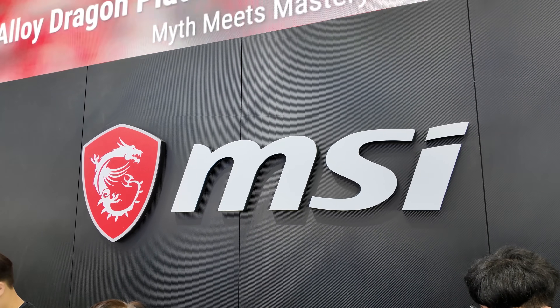Hey guys, I'm at MSI now. I thought I'd wander over to their booth and it's really crowded, so I chose a select few products to show you guys. We're going to start off with some video cards.